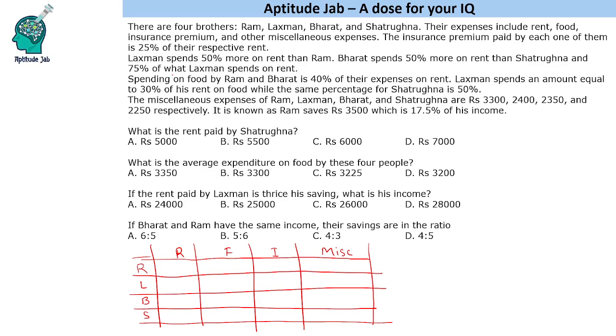Let us look for some absolute numbers, because all the other information is in percentages — 25%, 75%, 50% — and that does not help us unless we know a particular number. The last point gives us these numbers. It says that miscellaneous expenses are 3300, 2400, 2350, and 2250, given in the same order as the names.